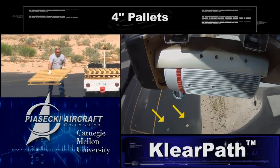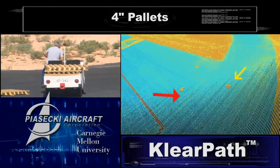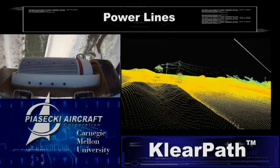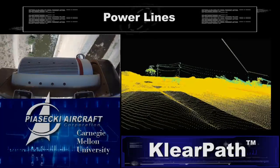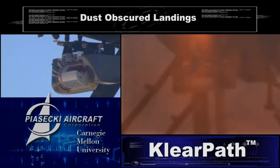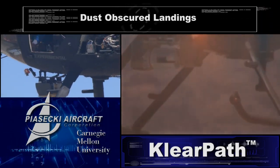In recent tests, the ClearPath system demonstrated the ability to detect four-inch-high pallets, chain-link fences, vegetation, power lines, and other objects that could block a potential landing site. The laser scanner is effective even when dust obscures the landing site, as often occurs during operations in the desert.